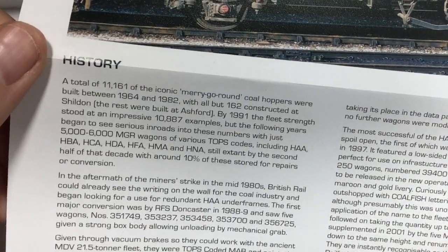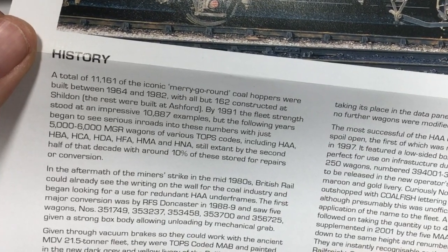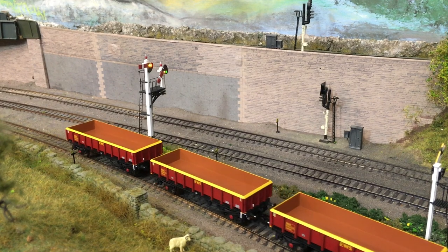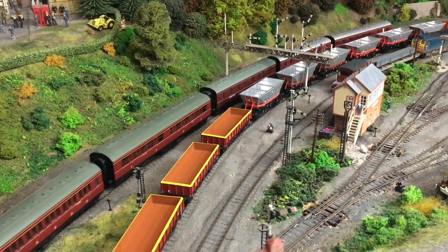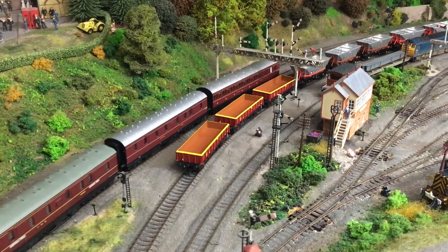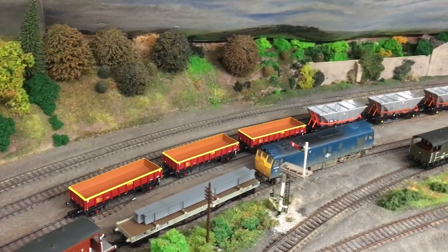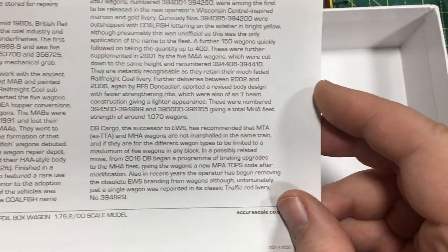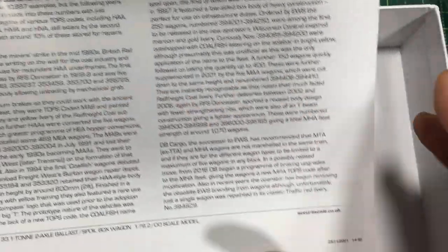There were 11,161 merry-go-round type hoppers built between 1964 and 1982, with all but 162 of those constructed at Shildon. By 1991 the fleet strength was still quite impressive at 10,887 examples. The various TOPS codes — HAA, HBA, HCA, HDA, HFA, HMA and HNA — were all still extant, with around 10% stored for repairs or conversion, and Accurascale has produced models of all these different variants. The history takes the wagons from the initial British Rail prototypes in the very late 1980s right through to the present day, where these wagons have passed to the ownership of Deutsche Bahn.